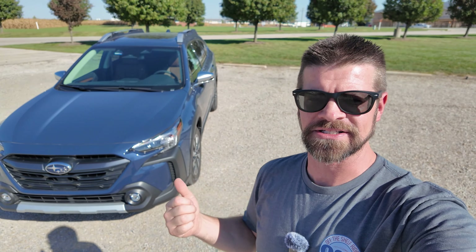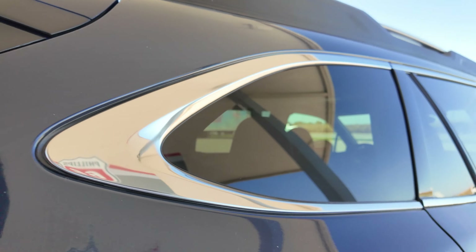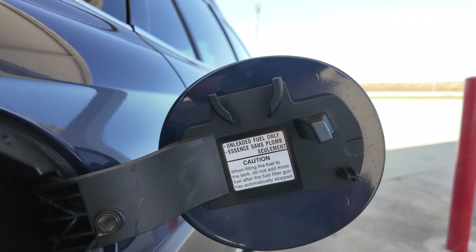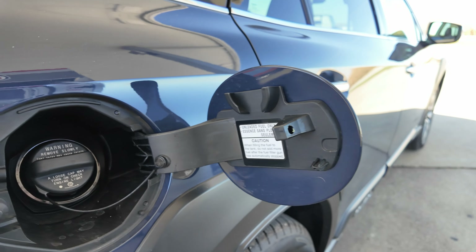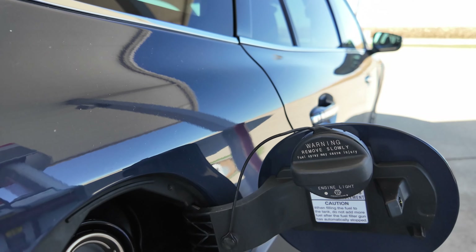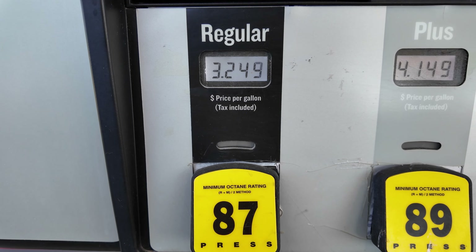We're heading to the gas station to get the test started. Subaru's gas tanks are on the passenger side, not the driver's side. The fuel door just says unleaded fuel only — it does not require premium, which may have changed from past years. Gas prices here are $4.94 for 91 octane, $4.14 for 89, and $4.24 for 87, so we're going with 87.